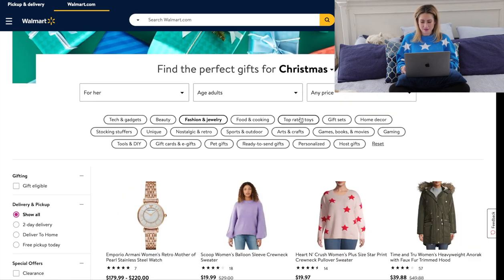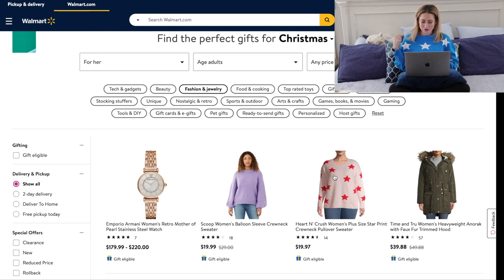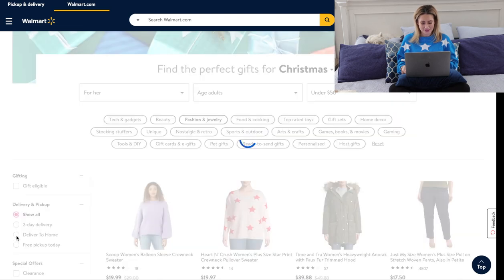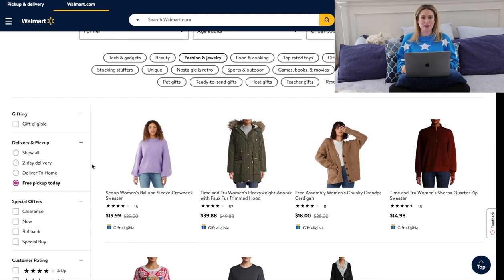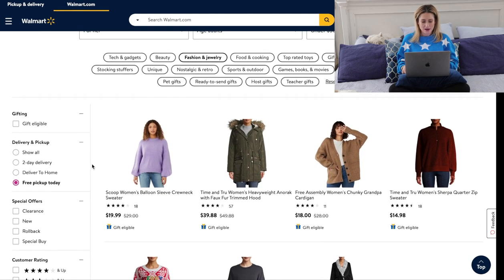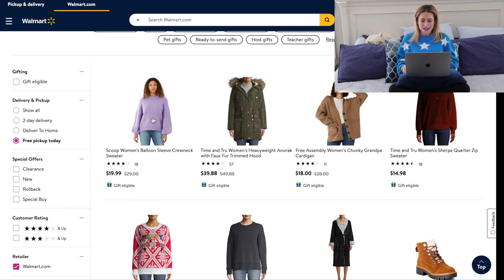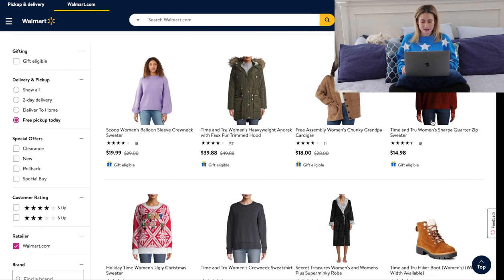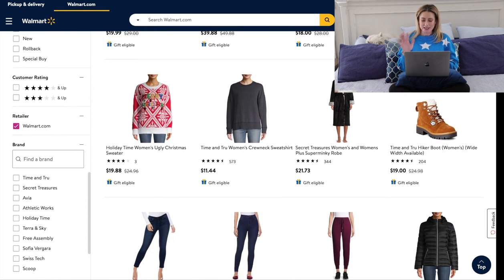Let's go to fashion and jewelry. I'm actually wearing that Heart and Crush women's sweater — I'm pretty sure I'm wearing it in one of the other colors. Let's narrow the price down to under $50 and free pickup today since we're getting to crunch time. Going through the top row — I'm pretty sure I have that scoop sweater. I haven't got this heavyweight anorak but I've seen it in store; it's incredible and under $40. I just bought the Time and True sherpa quarter-zip sweater for myself.